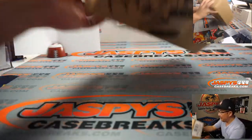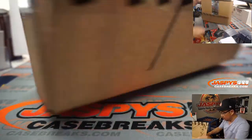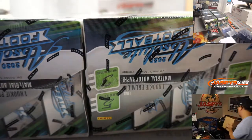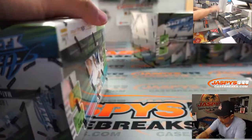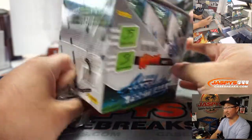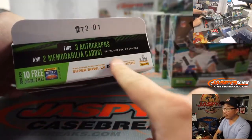Let's pop this open. All right — 1, 2, 3, 4, 5, and 6. You know what we haven't seen? We haven't seen a Kaboom insert. Are they 1 per case? 1 per master case maybe? Or are they shorter printed than that? We're going to find out. That's the other stuff we're going to find in here as well.